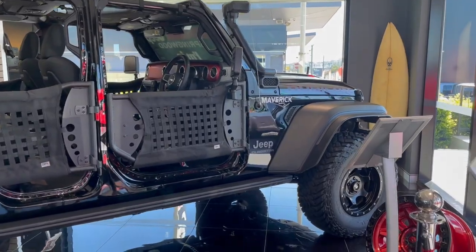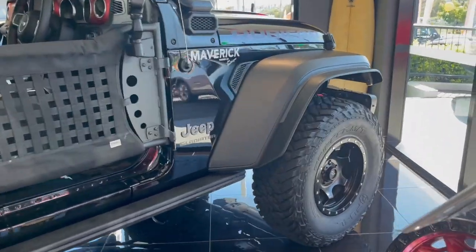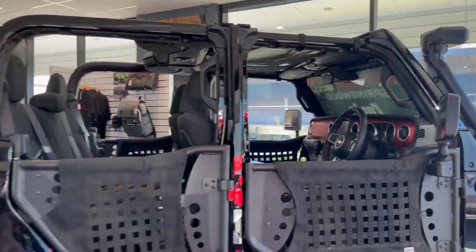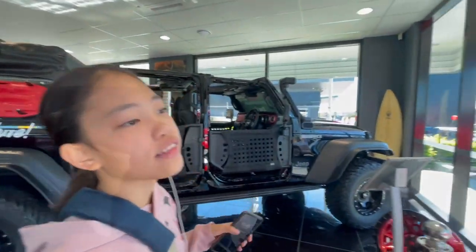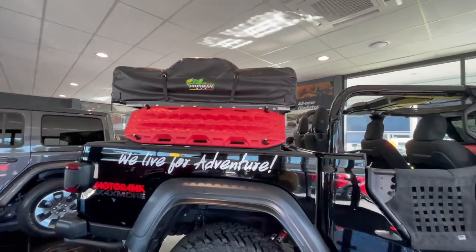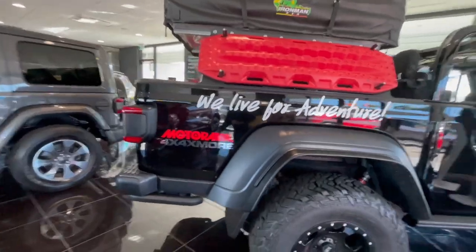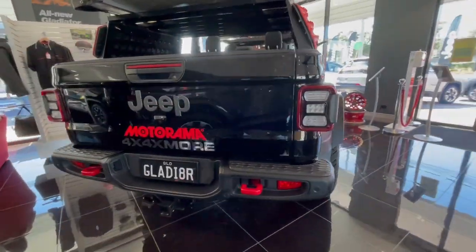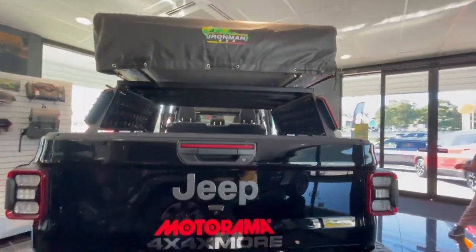Guys, we are here in Jeep. Daddy's car is on service. Yeah, look at this — this is what I like to have. We live for it. Oh wow, look at that Jeep Gladiator, guys. That's very, very cool.